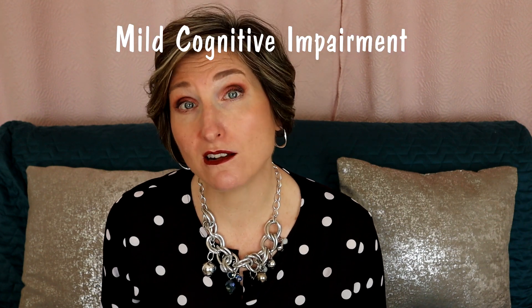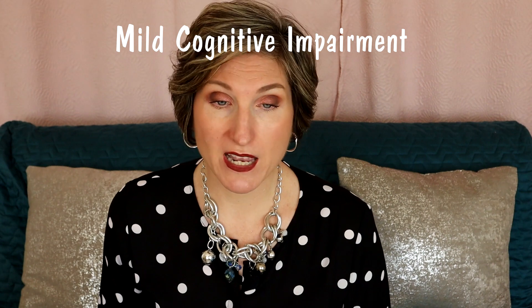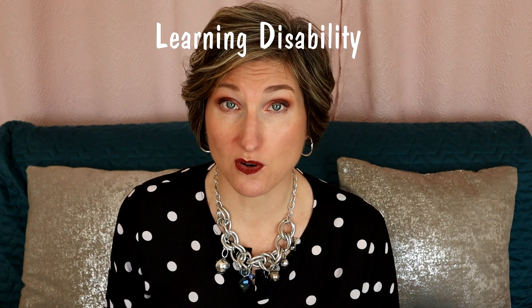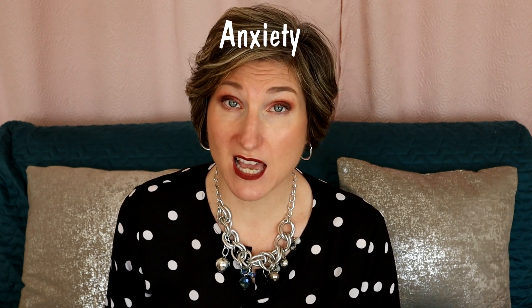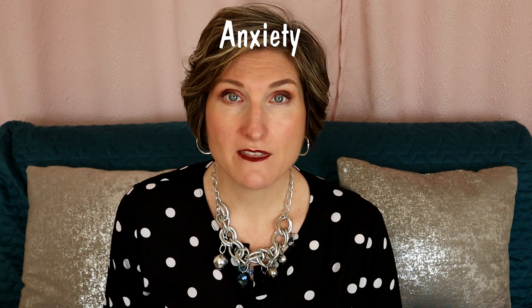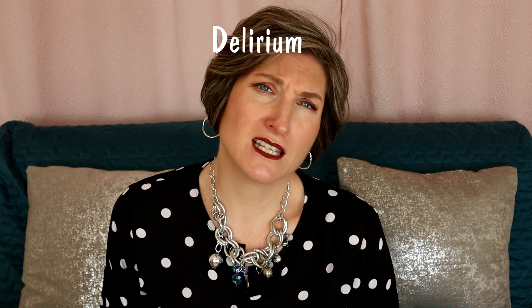The bottom line is that if your score is above 26 out of 30, chances are you don't have Alzheimer's. If someone's score is below 26, they may have Alzheimer's, but they may also have other conditions like mild cognitive impairment. They might have other intellectual challenges or learning disabilities that affect their score. They might be depressed, extremely anxious — which affects test performance — or they might be in a delirium. The list goes on and on.